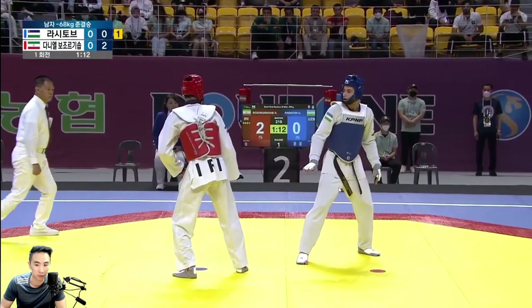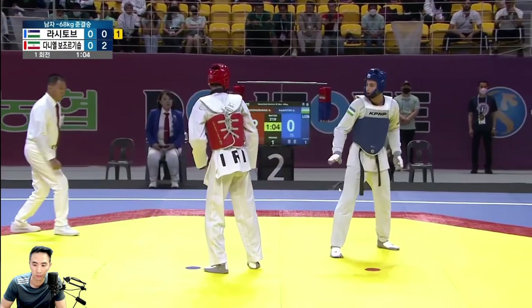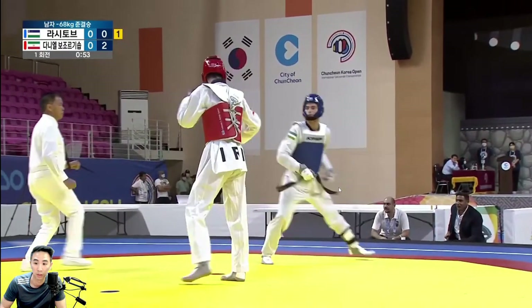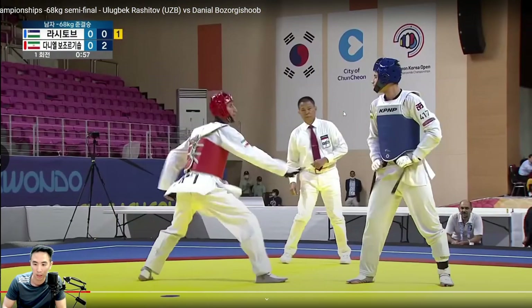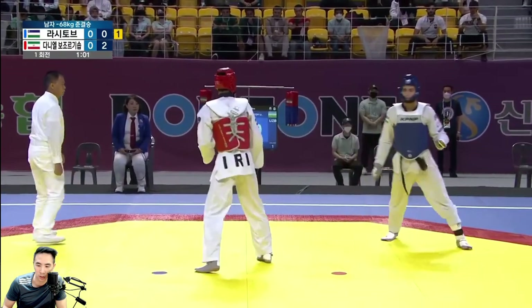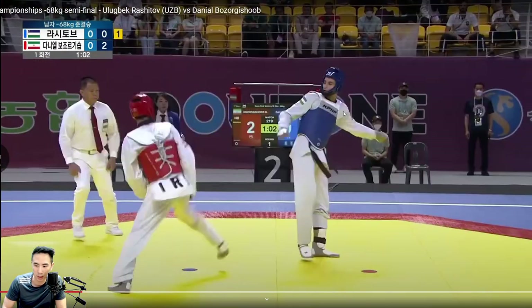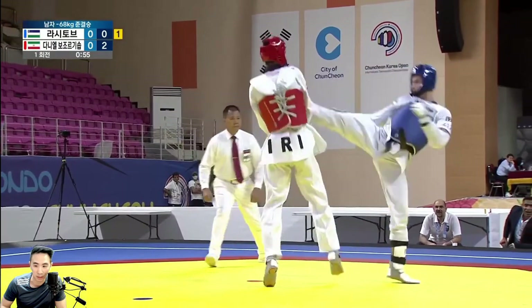That was a good punch by Iran to get in past that front leg. He likes that little point-point fake there. So this one here is nice — I like this because if you look at the aggression, Iran here is really trying to establish game pace dominance. And I like this headshot because the last couple of times, Uzbekistan backed off. Here, he's kind of suckering Iran's front leg in and then going for a headshot.